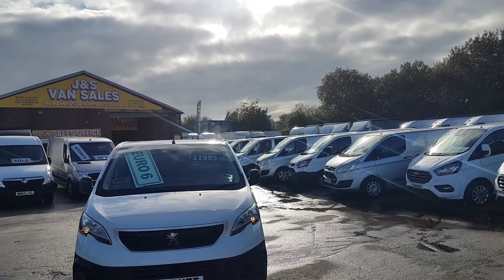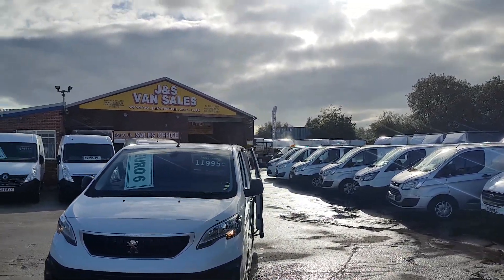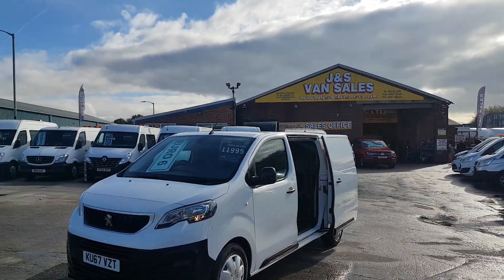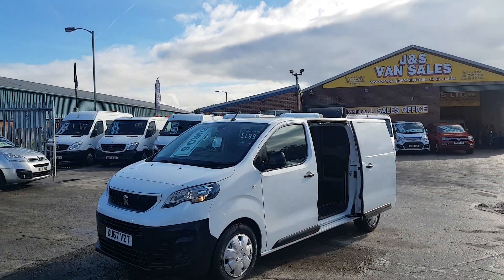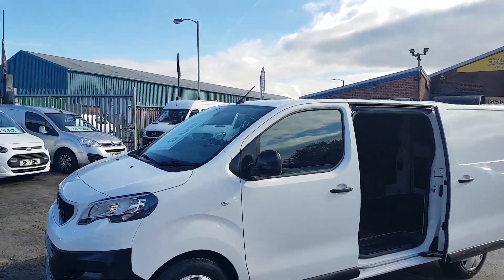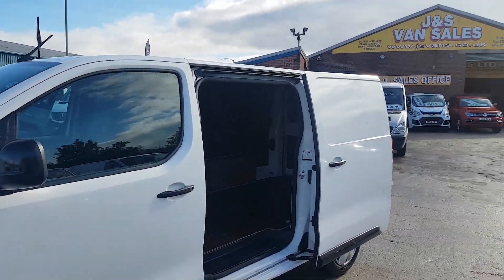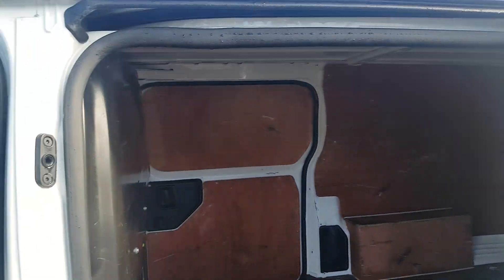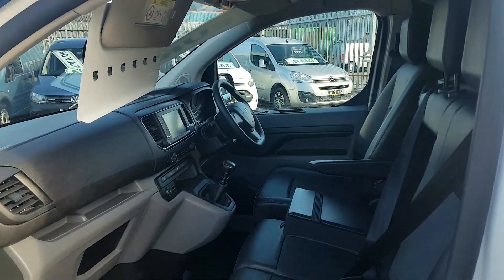It's got the new style front with the big bumper and Peugeot badge in the middle. Twin side loading doors, twin rear doors, extra long wheelbase, 2 litre diesel engine, 120 brake horsepower, cloth 3-seater cab area.